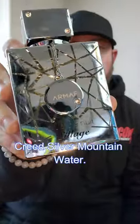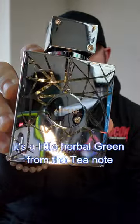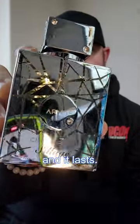Armaf Club de Nuit Sillage smells just like Creed Silver Mountain Water. It's inky, metallic, bright and fresh citrus. It's a little herbal green from the Tino, and it lasts.